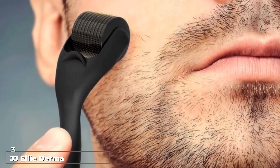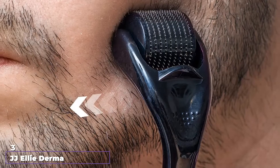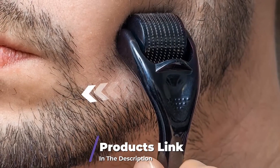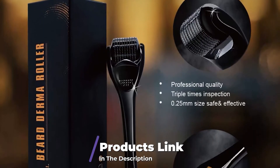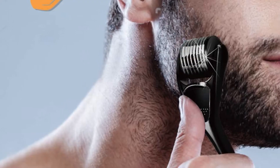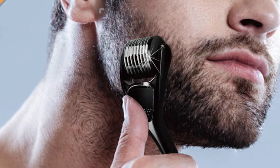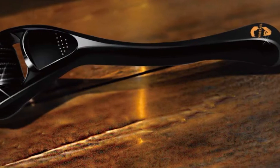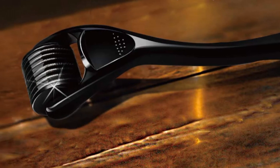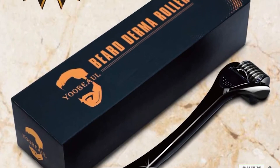The number 3 position is held by JJ Ellie Derma Roller Microneedling Kit for Face. If you are looking for a microneedling kit to rejuvenate your skin at the comfort of your home, try the JJ Ellie Derma Roller Microneedling Kit. The micro roller kit, made of titanium, increases the skin's radiance and elasticity and is ideal for men and women. This micro-needling tool strengthens and rejuvenates the skin rather than puncturing it. For a balanced skincare routine, roll it on the skin 4 to 5 times diagonally, vertically, and horizontally before applying creams, moisturizers, or serums.